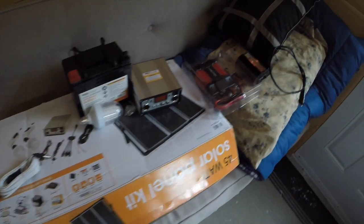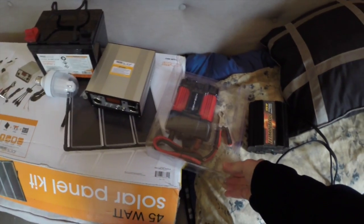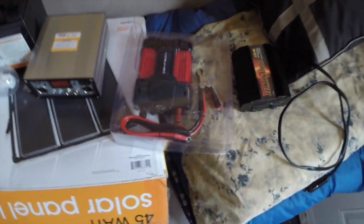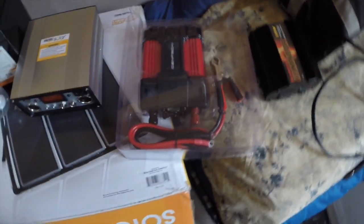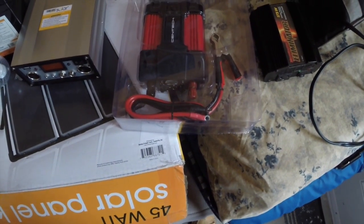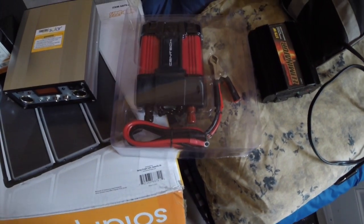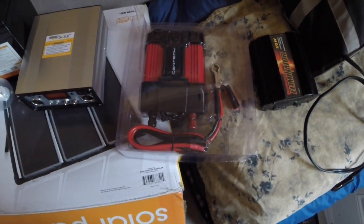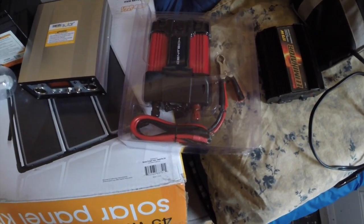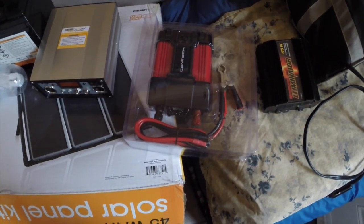I also bought a 400-watt inverter, mainly because I couldn't resist the price. For some reason, these are drastically reduced at Harbor Freight — whether it's just about to be discontinued and they're coming out with a better product or not, it didn't say — but they're regularly around $70, and they were selling for $20, so I thought, for $20, you can't go wrong.